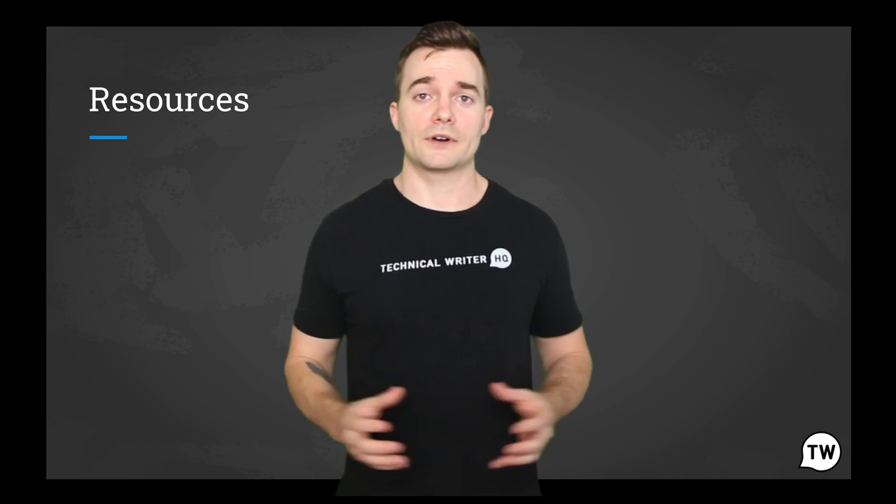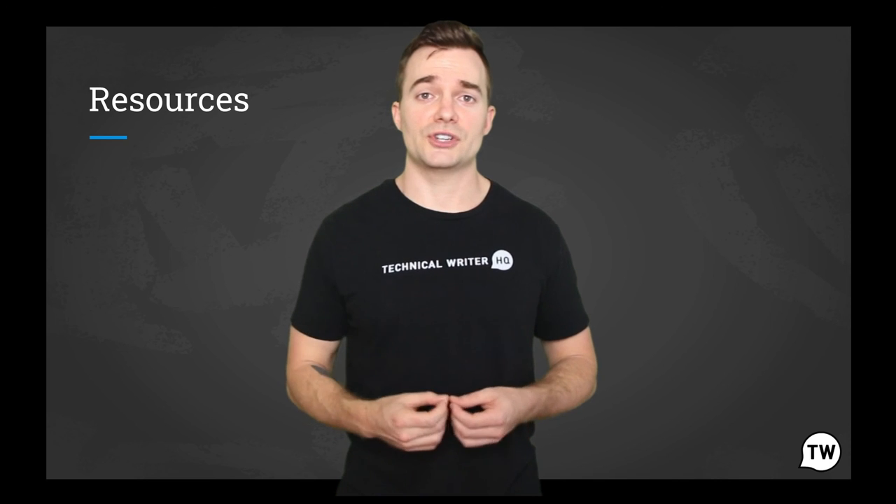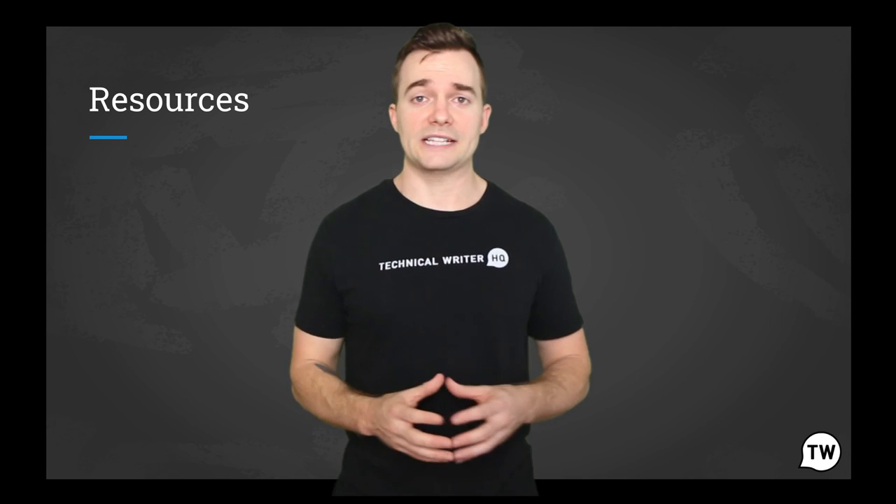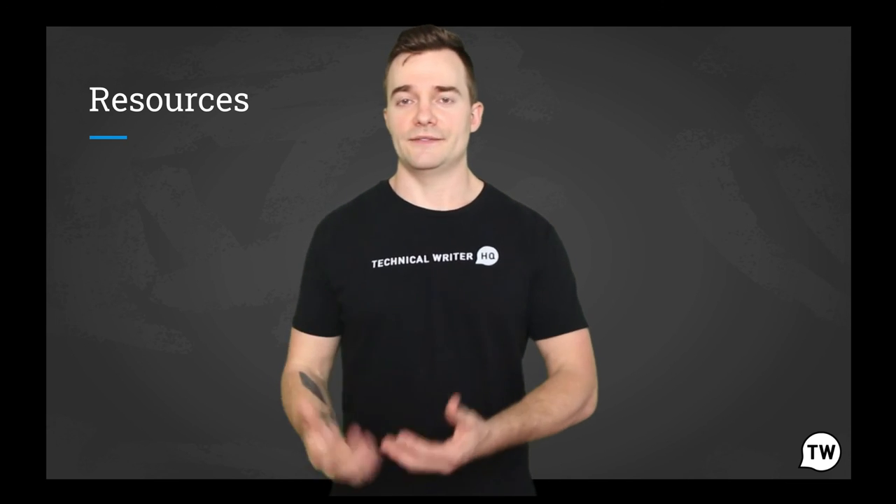Then make sure to go ahead and check out Technical Writer HQ, where we offer a top-rated course and certification on technical writing to do just that. We also offer a ton of content on all the different aspects of technical writing, from developing your portfolio to what great examples look like.